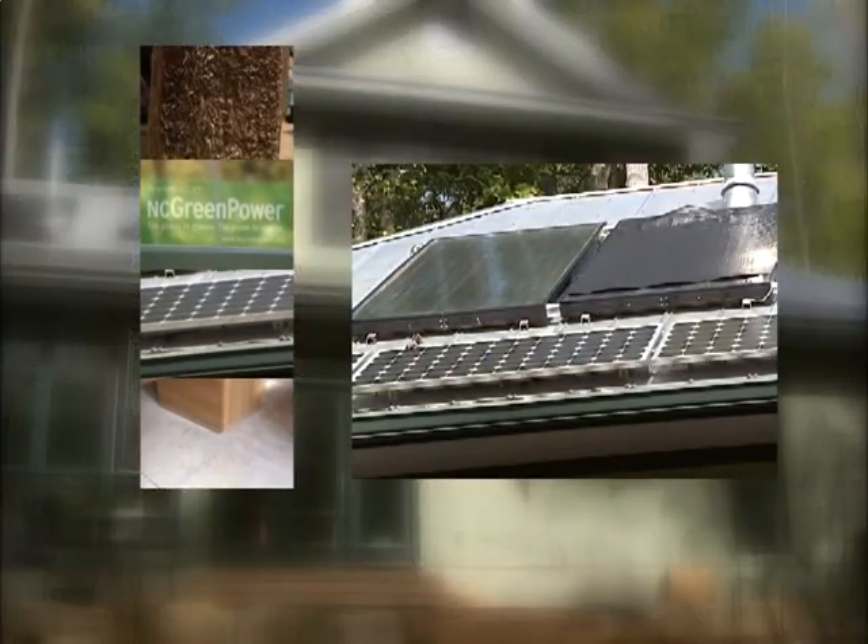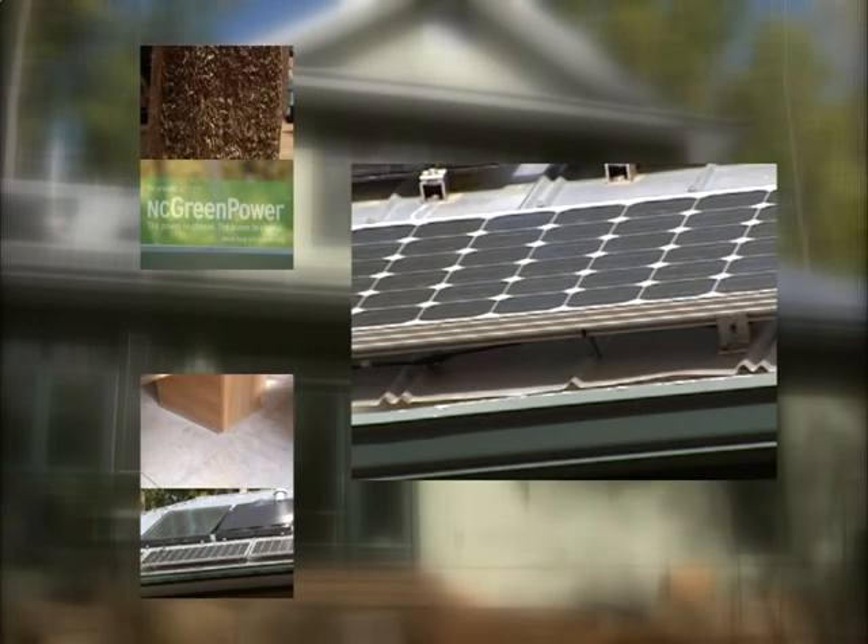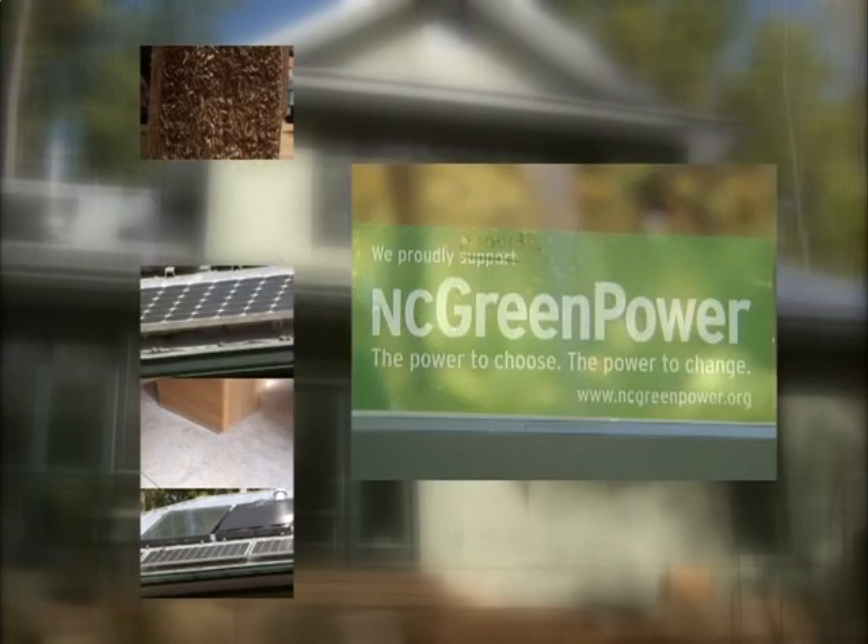There are solar panels to heat the water, which radiates through the concrete flooring, reducing the need for heating. Photovoltaic panels make electricity, which is sold directly to her local utility through the NC Green Power Program. She then buys it back at less than half the price.